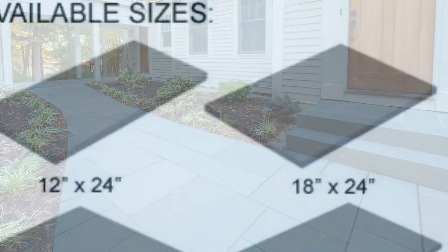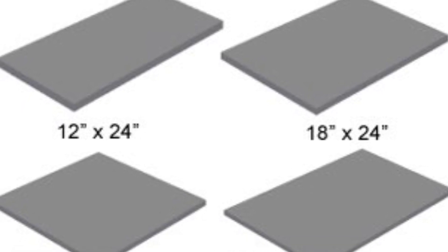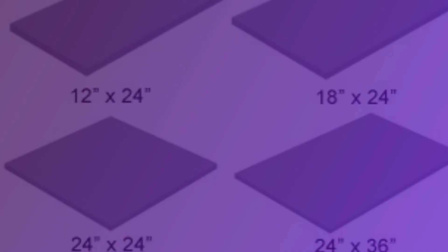Here are the four different sizes. You can buy them individually and create any pattern that you like. Come on by and check them out.